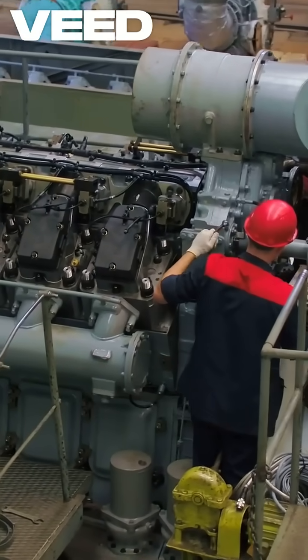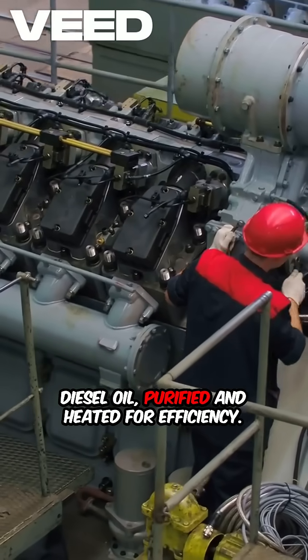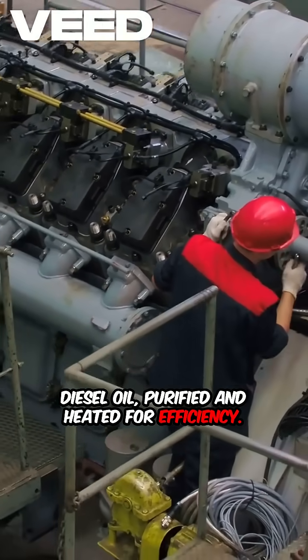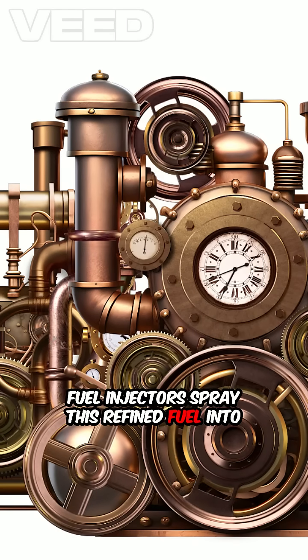First, the fuel system. Ships use heavy fuel oil or marine diesel oil, purified and heated for efficiency. Fuel injectors spray this refined fuel into cylinders, creating a fine mist for combustion.